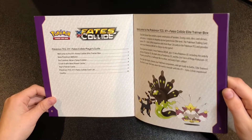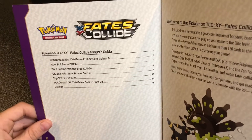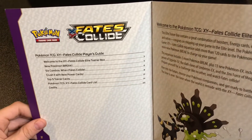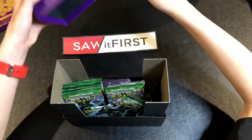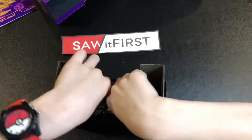It says Pokémon TCG XY Fates Collide Players Guide, and the chapters are: Welcome to the XY Fates Collide Elite Trainer Box, New Pokémon BREAK, Six Combos When Fates Collide, Crush It with New Power Cards, Top Five Trainer Cards, and the Fates Collide card list. Let's check out what we've got in the box — nice picture and a nice storage unit too.